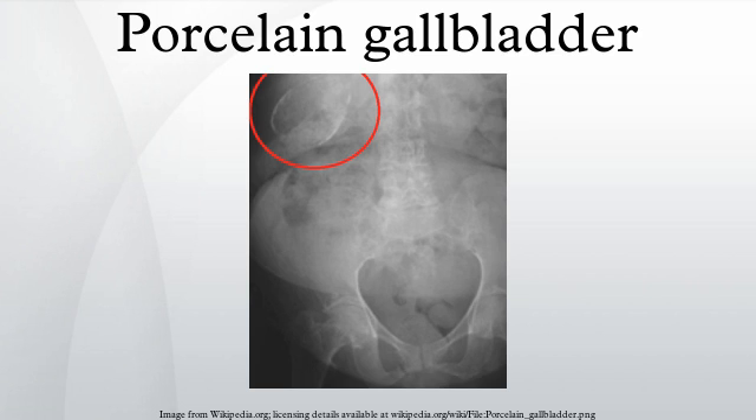Diagnosis involves abdominal radiography, abdominal ultrasound, or CT scan. Due to the increased risk for gallbladder cancer, the recommended treatment is cholecystectomy, which usually includes preoperative or intraoperative imaging of the biliary tree. Cholecystectomy may be performed via an open incision or via laparoscopic methods, but gallbladder anatomy and consistency may complicate the operation.